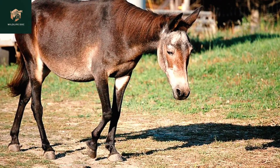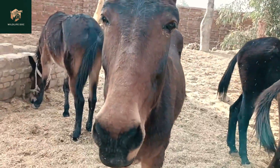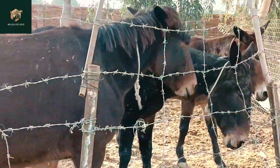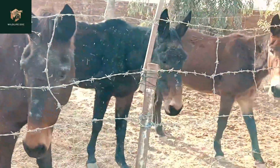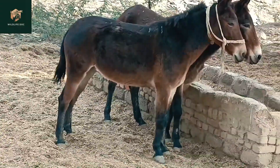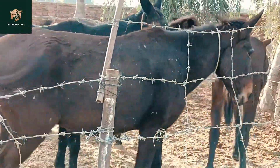The hinny is a cross between a stallion and a jenny. This animal is less common than the mule and is generally smaller, with a shoulder height of around 48 to 56 inches. The hinny has a more horse-like head and longer ears, as well as shorter, slender legs. The hinny's temperament is generally described as stubborn and intelligent, but they can also be affectionate and easy to train.